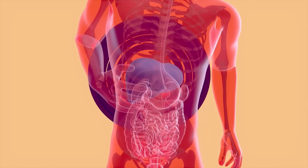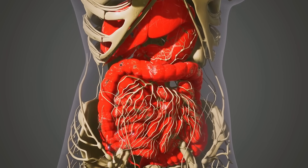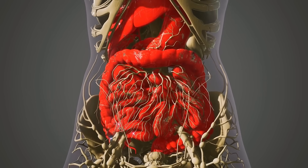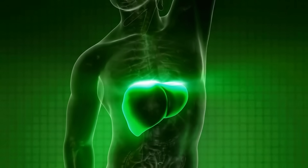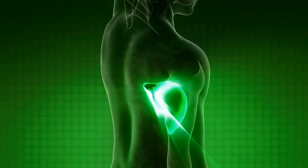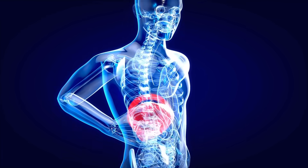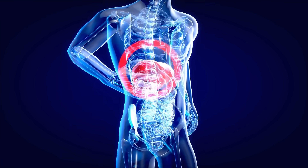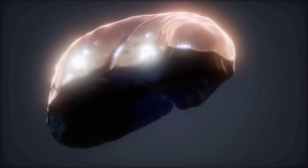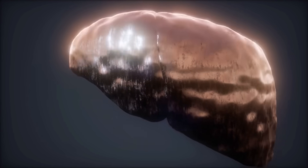It produces cholesterol. It helps in the conversion of excess glucose into glycogen for storage. It regulates the blood levels of amino acids, which form the building blocks of proteins. It processes hemoglobin for use of its iron content. It clears the blood of drugs and other poisonous substances. It regulates blood clotting, resists infections by making immune factors and removing bacteria from the bloodstream, and clears bilirubin from accumulating in the body, which can turn your skin and eyes yellow.